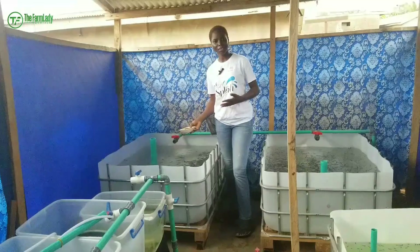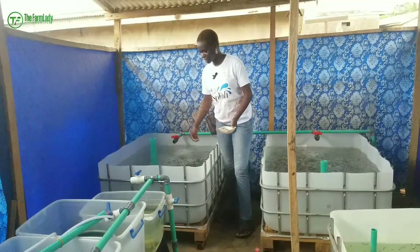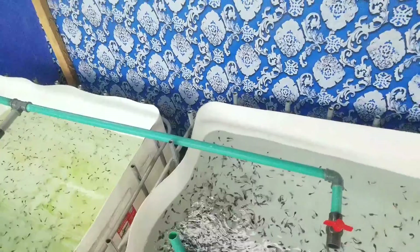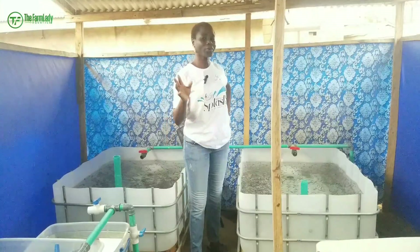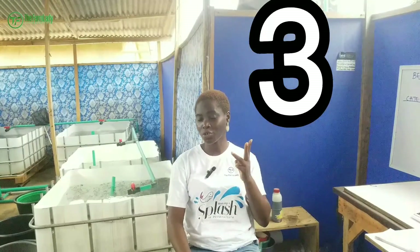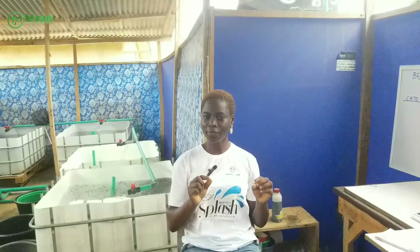Whether you're an existing grow-out fish farmer or a new one looking to start, make sure you watch this video till the very end. As you can see, I'm feeding my babies here — they have to eat. Hey guys, here we are, The Farm Lady, and you're welcome back to another amazing, interesting, and educative video. Now, before you think of stocking at all, there are three factors you have to consider before stocking any size of fish.